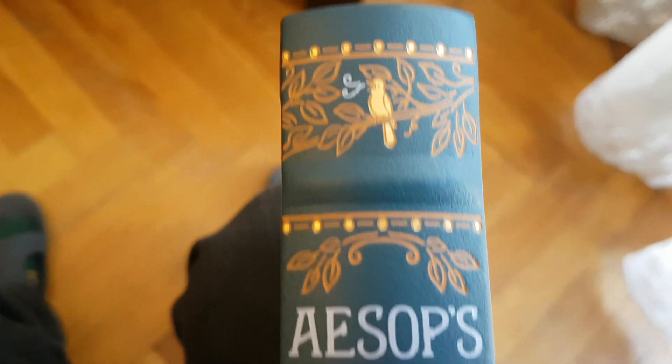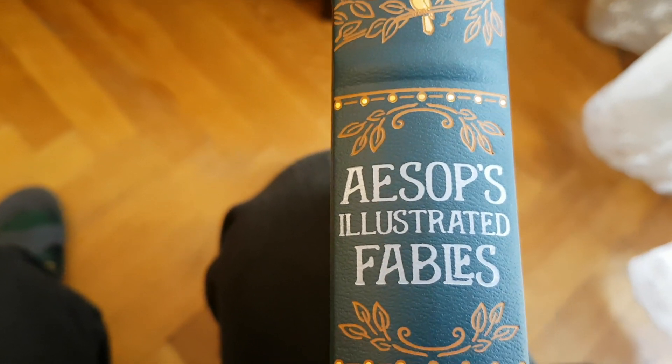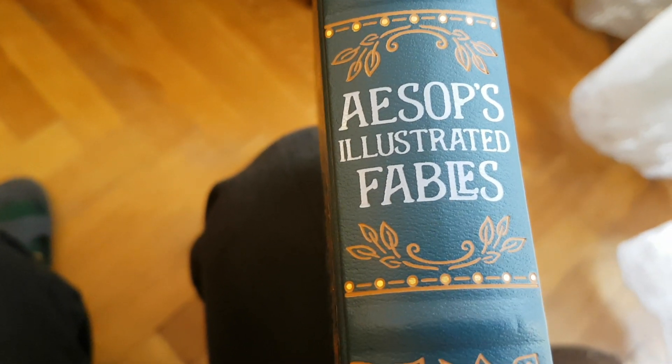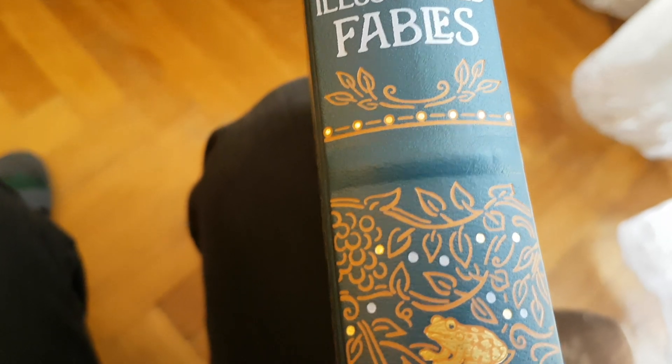This is what you get on the spine. It looks very nice on the shelf. It's a matte finish to the leather.